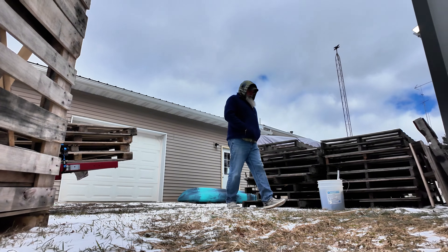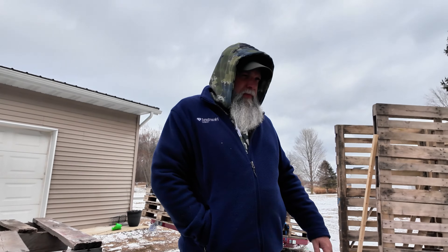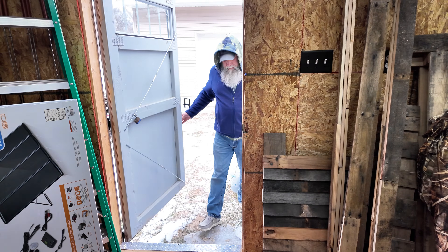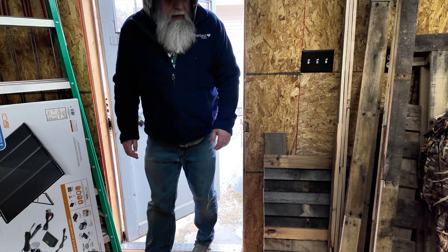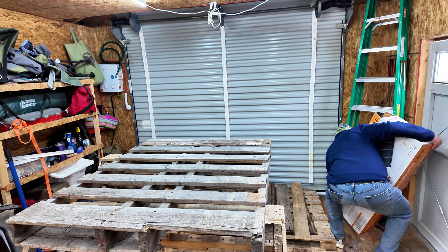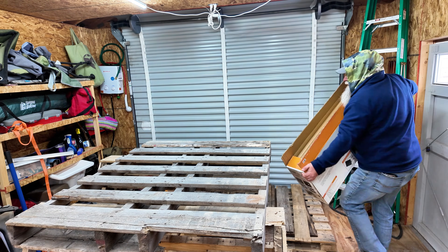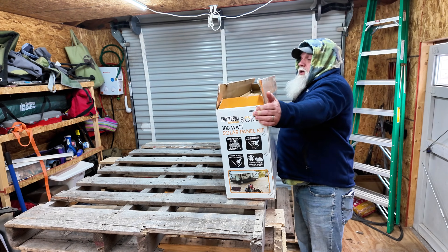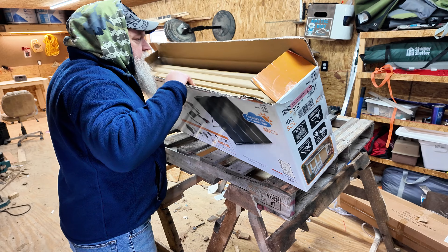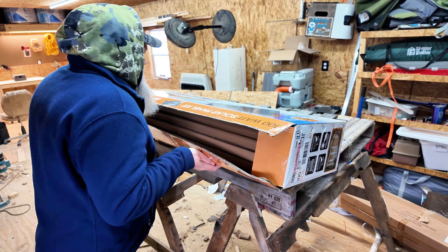In Michigan's wilds, a craftsman stands alone against the late winter winds, a DIY soul hunting solar power. The Thunderbolt solar kit — $150 of Harbor Freight's finest — beckons him through the storm. With a groan, he seizes it, a tinkerer's burden. Forged in these frozen lands, a lone pallet bears his prize. The storm rages, daring him to break it.